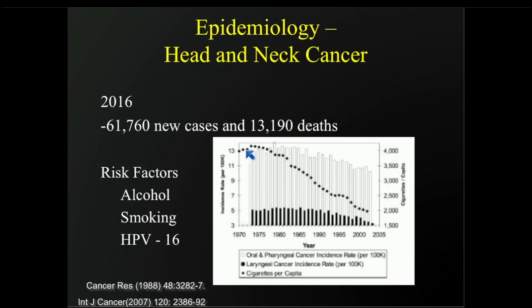It's very interesting — if you look at this graph here, this is showing the effect of cigarette smoking, which has gone down over the years, but for oropharyngeal cancers the decrease is not that dramatic. It's also not that dramatic for laryngeal cancers, so a lot of that has to do with alcohol and probably HPV as a risk factor.